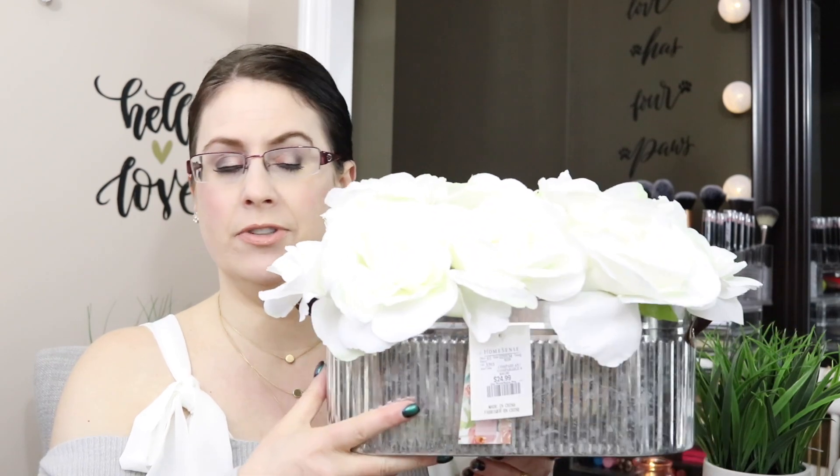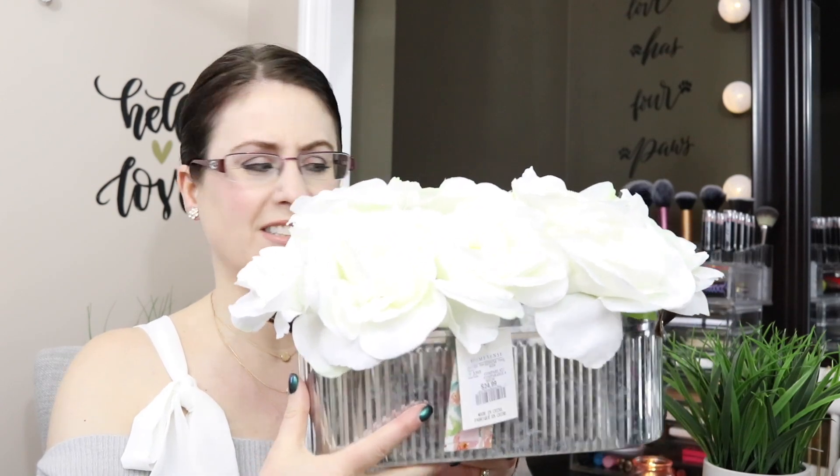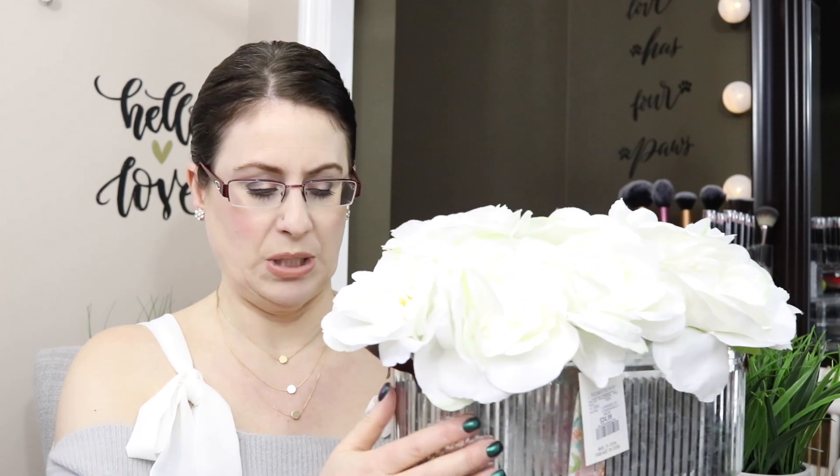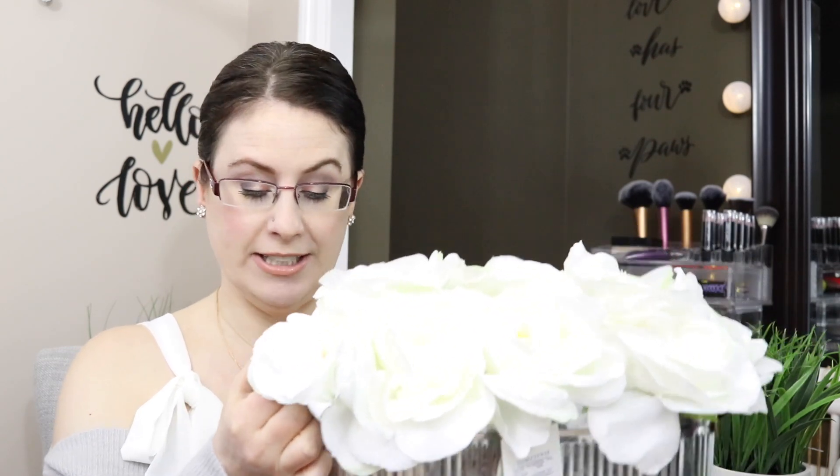Sometimes you really have to weigh out the costs of a DIY versus just picking something up. If a DIY costs about the same or more, I'll pick up the item — especially if I can't replicate the look. There'd be no way I could do the little handle detail myself. This gorgeous silver metal planter is going on a shelf in my living room that Derek built. It'll take me through summer and into fall, and I think it's absolutely stunning.